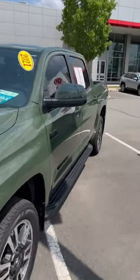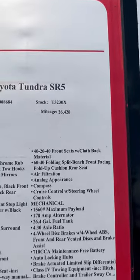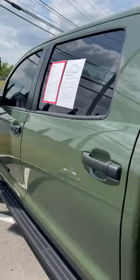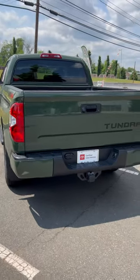This is a 2021. Let's see how much they're asking for this one — it has 26,428 miles and they're asking $49,989. It has a shark fin antenna, Entune 3.0, a lot of different options, and push button start.